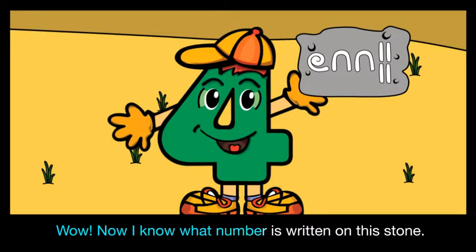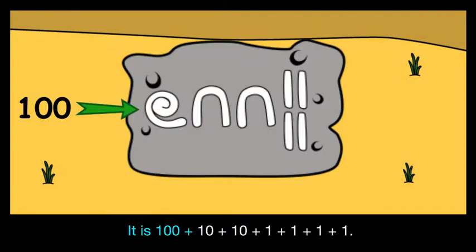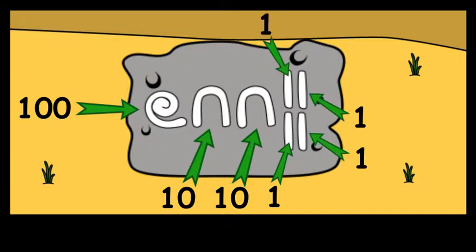Now I know what number is written on this stone. It is one hundred plus ten plus ten plus one plus one plus one plus one. It is one hundred and twenty-four.